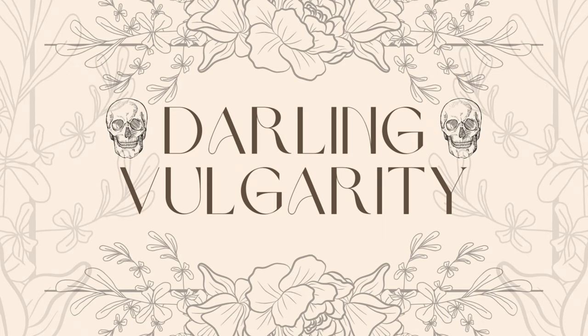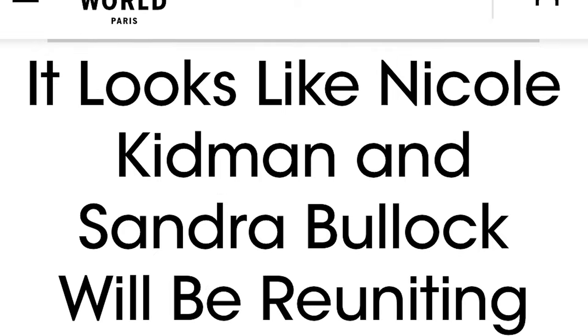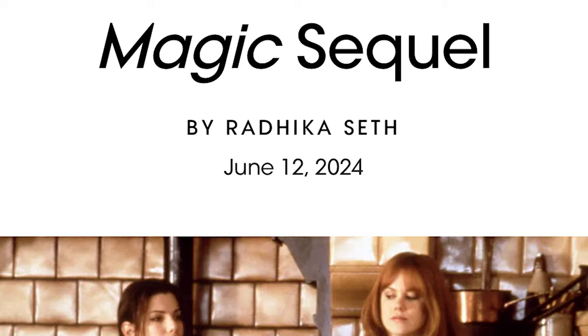Hi, this is Kara from Darling Vulgarity. I am so excited about the news that Practical Magic 2 is happening.